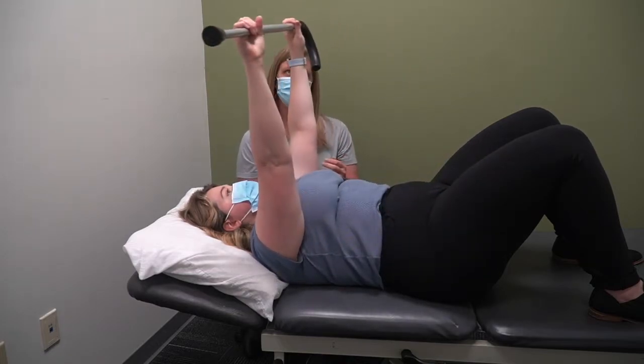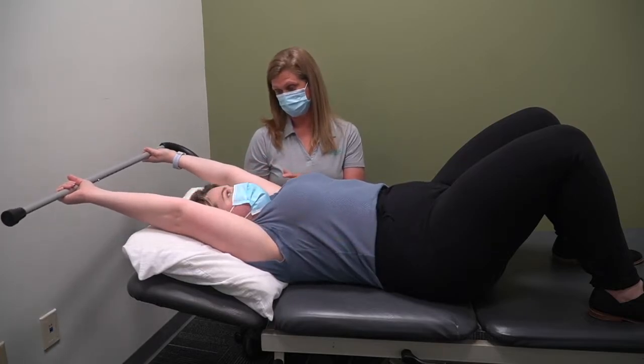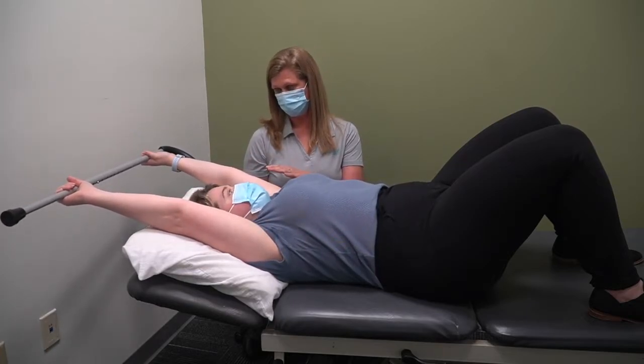Many individuals who have undergone surgery or radiation for breast cancer experience limitations with shoulder mobility and sometimes a condition called axillary web syndrome or cording.